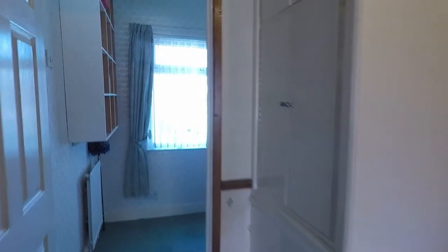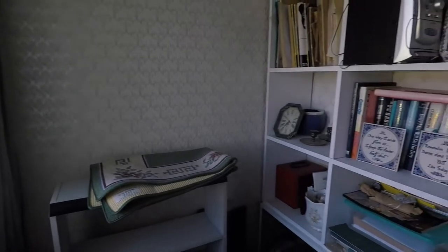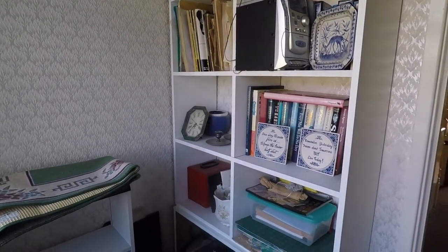The first room we'll head into is the smallest room — this is bedroom three. There's a large window overlooking the front and it could potentially be used as an office or a nursery.